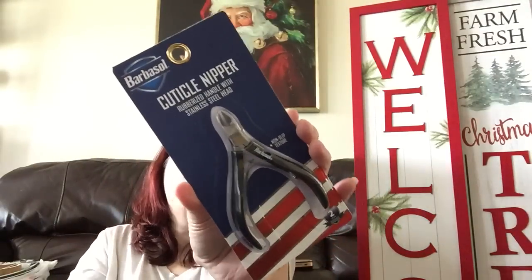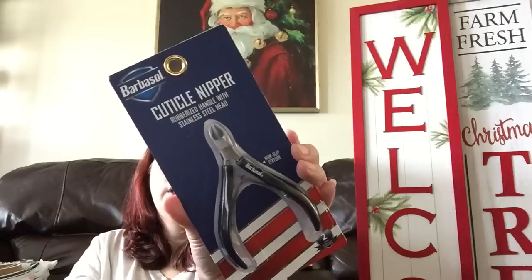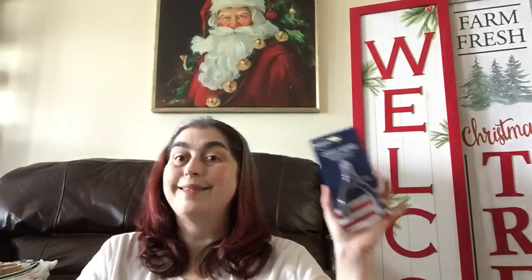Now I only found this item — Barbasol — at one store, but then I stopped at another Dollar Tree and they had the Barbasol tweezers, a two-pack set. At this particular store I found the rubberized-handle stainless steel head non-slip cuticle nippers — stainless steel head, rubberized handle. I thought that was a great deal for $1.25 — and Barbasol is name brand. This was on a clip strip, in case you're looking for it.